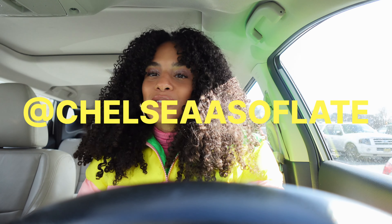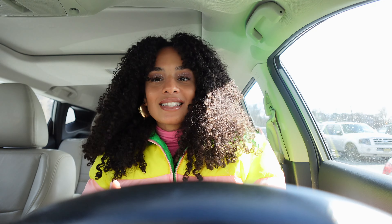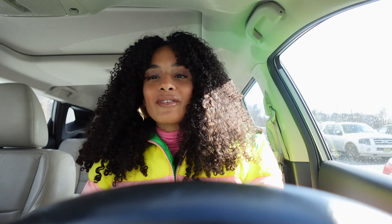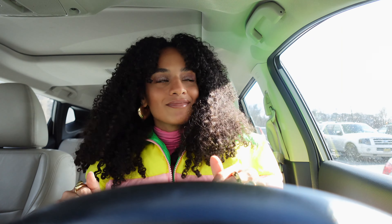What up YouTube fam, it's your girl Chelsea from Chelsea as of Late. Welcome back to my channel. If you're new here, we're all about thrifting, second-hand shopping, and having fun with our fashion. Make sure you join the fam — about half of y'all that watch my videos are not subscribed, and we post every single Thursday so make sure you subscribe before we move forward.